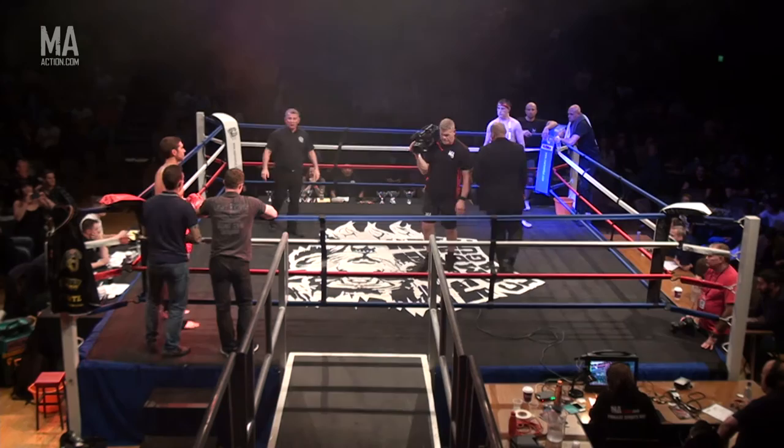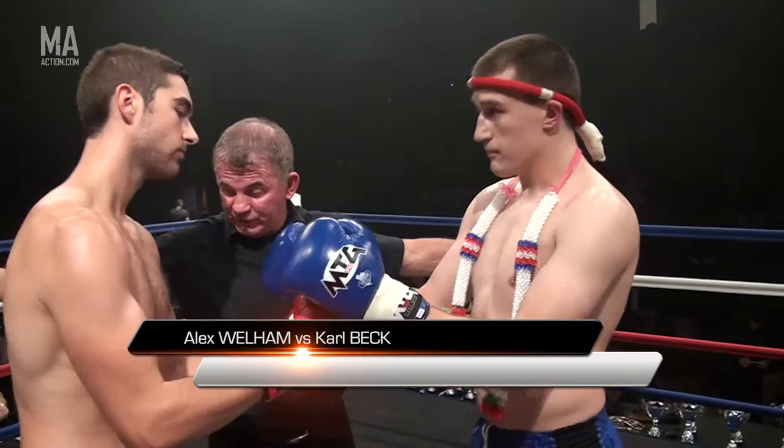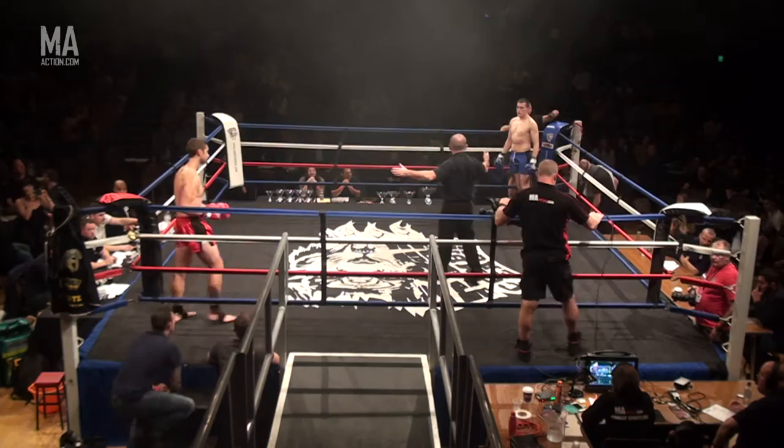Fighters, come to the center. Gentlemen, this is a C-Class fight. You have had the rules meeting only, and you understand those rules. Protect yourselves at all times. First C-Class bout of the evening, over five one-and-a-half-minute rounds. This is an 85-kilogram cruiserweight fight.